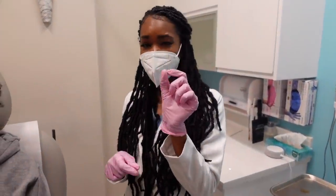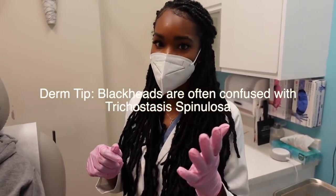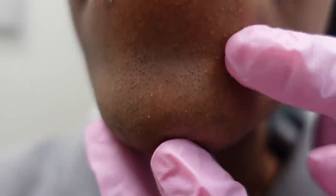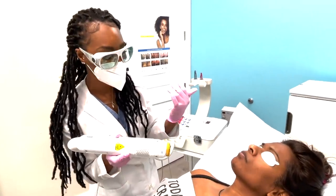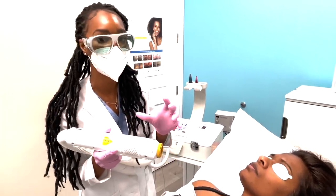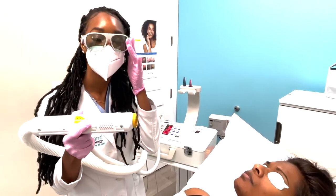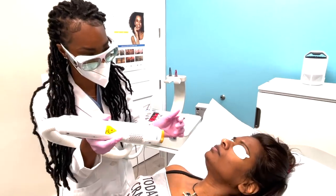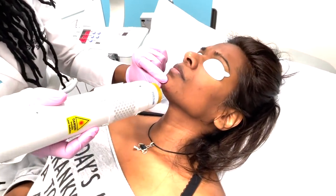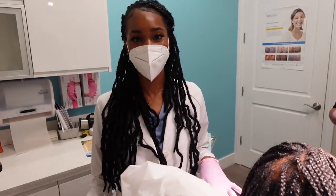I'm going to show you guys what trichostasis spinulosa looks like. Oftentimes people think it's just blackheads clogging the pores, but it's actually small fine hairs within the pores that look like blackheads. So if you've been treating your blackheads and they're not improving, you may have trichostasis spinulosa. My patient has allowed me to do a close-up — these are actually just little hairs, not blackheads or open comedones. When the hair is coarse and thick and laser isn't giving enough results, you can add Vaniqa to the regimen to help thin out the hair so the laser can really get in there. They work much better together — kind of like peanut butter and jelly.